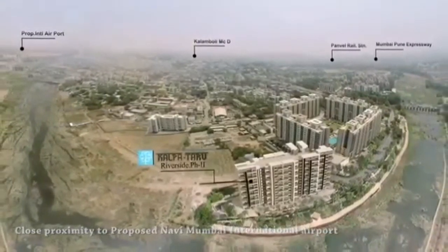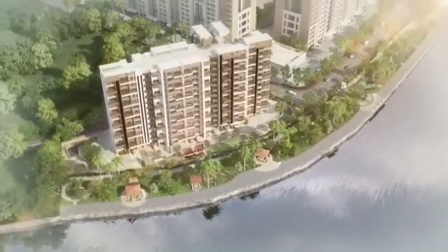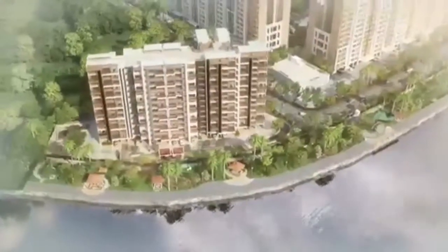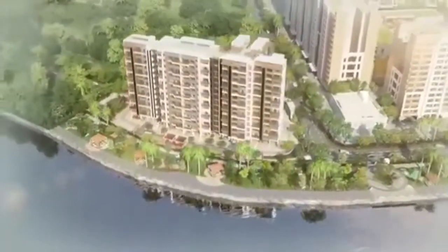Welcome to Waterfront at Kalpataru Riverside, where lush meets plush. Here, exclusivity meets abundance, and meticulous planning meets lush landscapes.